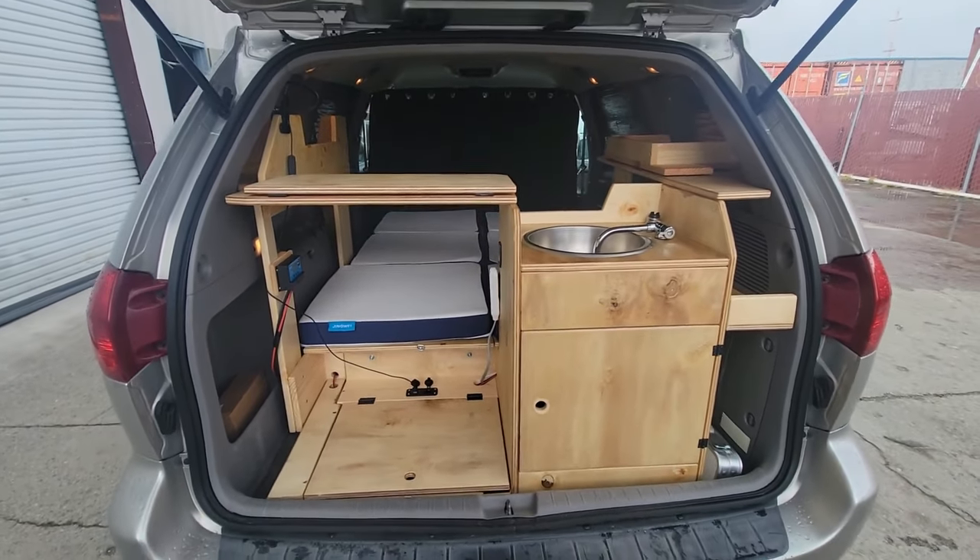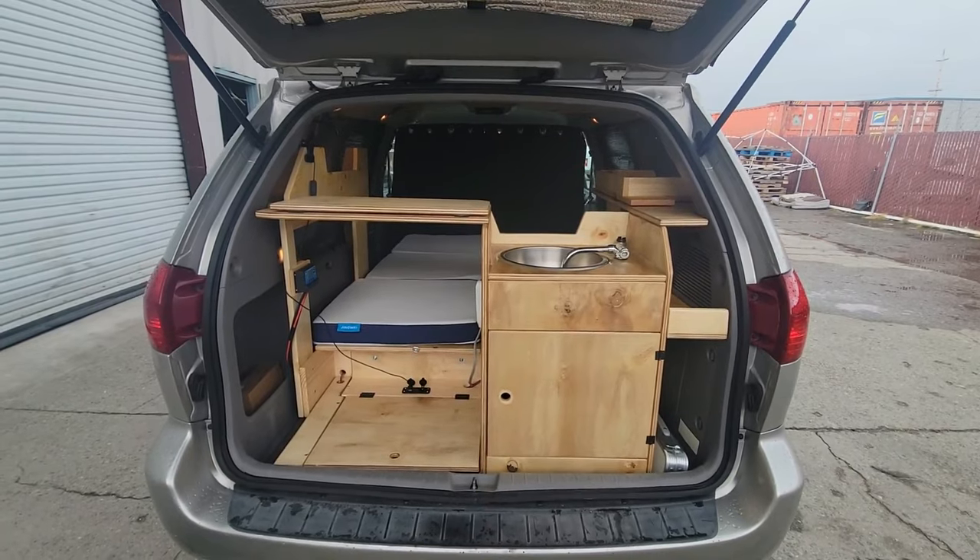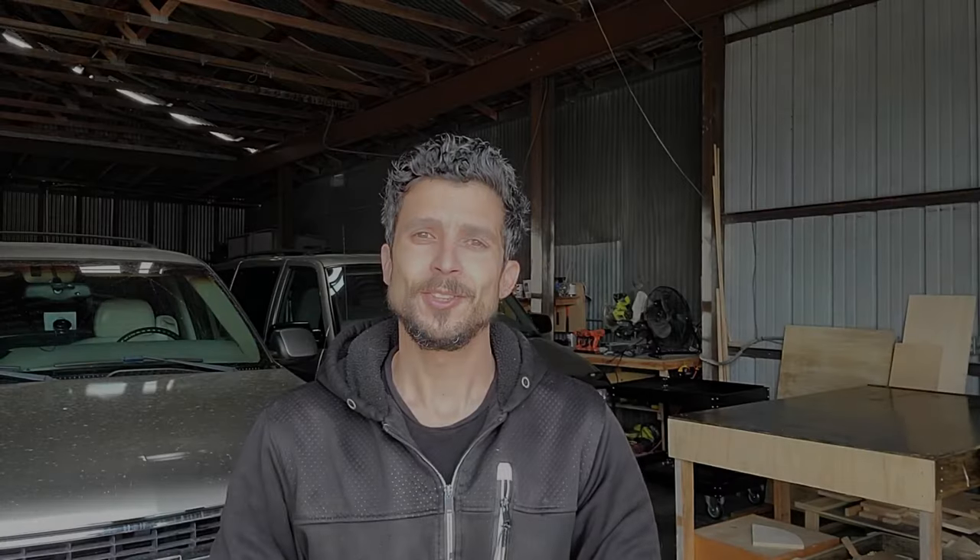That concludes today's video on build number 22, the 2005 Toyota Sienna. Thank you so much for watching. Until next time, take care and have a wonderful day. Bye-bye.